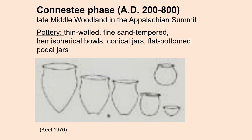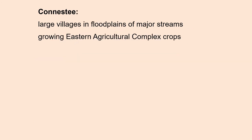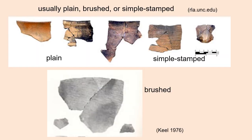Moving now to the Appalachian summit, in the late middle woodland we find the Conestee phase, AD 200 to 800. These people made pottery that was very thin-walled and fine sand-tempered. The forms included hemispherical bowls, conical jars, and flat-bottomed podal jars. The Conestee people lived in large villages in the floodplains of major streams, and they were agriculturalists growing the eastern agricultural complex crops. Their pottery was usually plain, simple stamped, or as you see on the bottom, brushed.